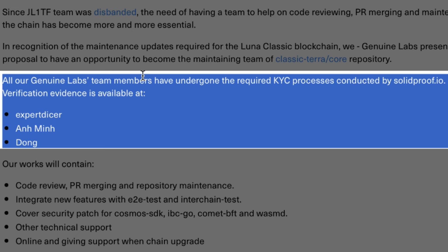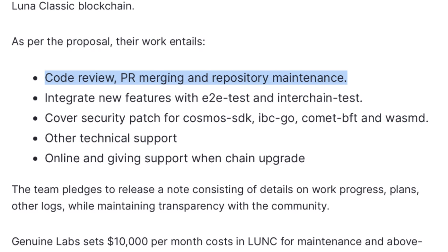All three Genuine Labs staff members have undergone the requisite KYC processes via solid proof. They believe regular maintenance updates are required for the Terra Luna Classic blockchain. As per the proposal, their work entails code review, PR merging, and repository maintenance.